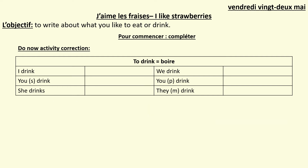Let's take a look at the verb boire first of all. I drink — je bois. You drink — tu bois. She drinks — elle boit. We drink — nous buvons. You drink — vous buvez, that's the plural or the polite version. And they masculine drink — ils boivent.